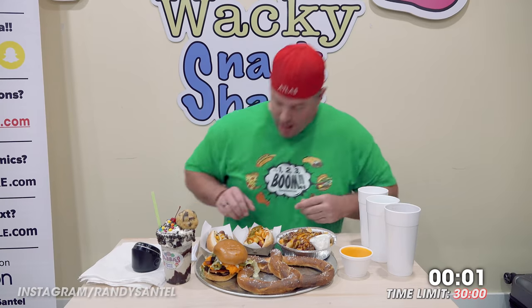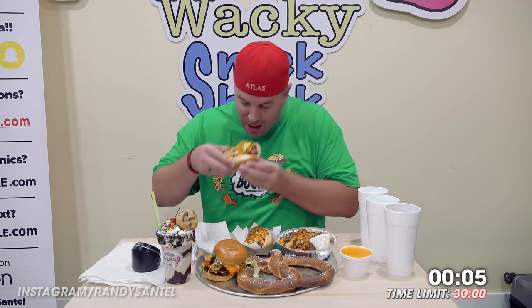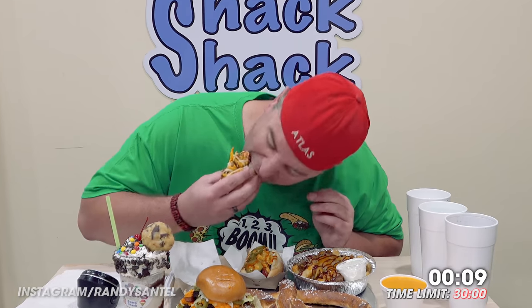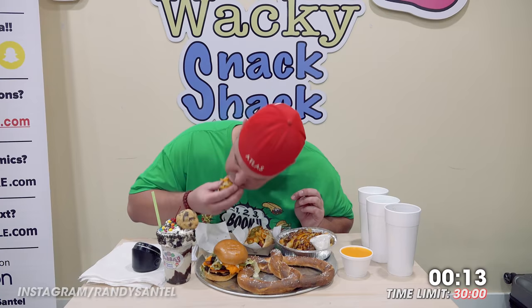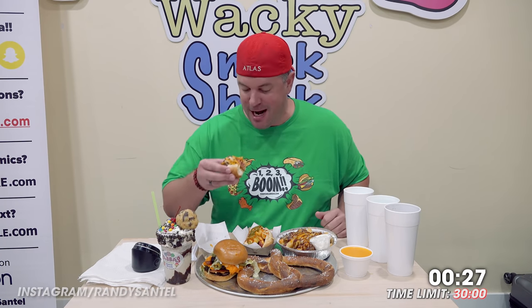All right, I'm going to do the hot dogs first actually. Chili cheese dog. Good to have some normal-sized specialty hot dogs today.